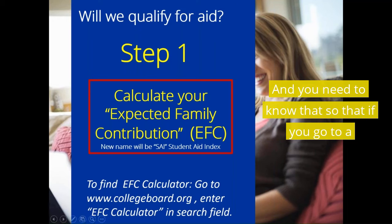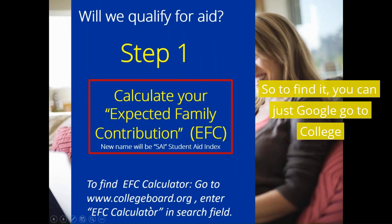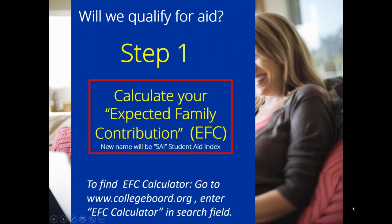You need to know that so that if you go to Duke, you're a full pay. To find your EFC, you can just Google College Board and search for the EFC calculator, because that's one of the best calculators to figure out what your EFC is.